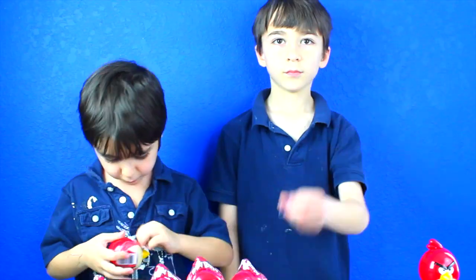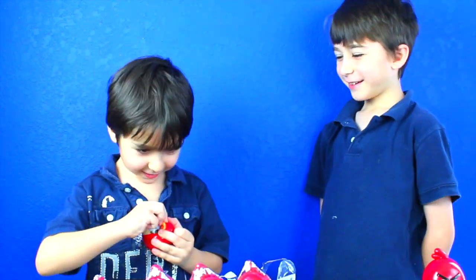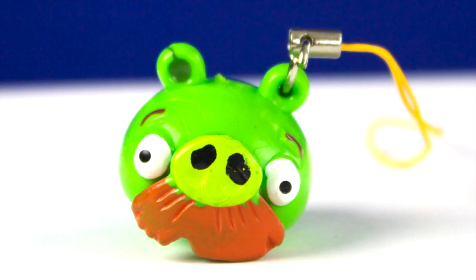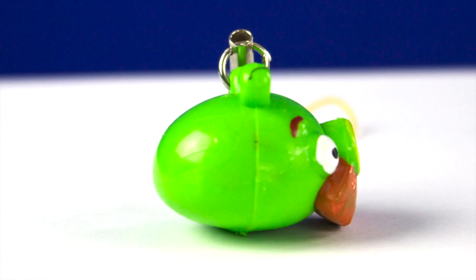Bird number two. It came with candy, a mustache pig sticker, and a mustache pig figurine. Wow!